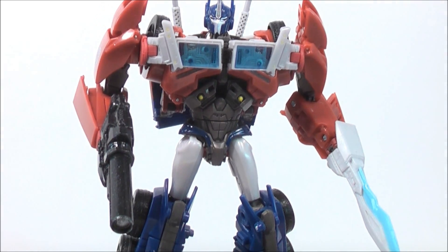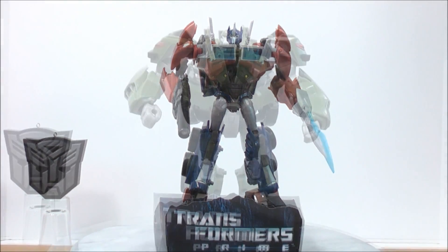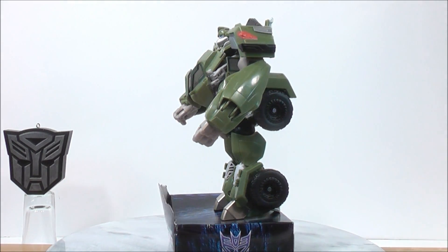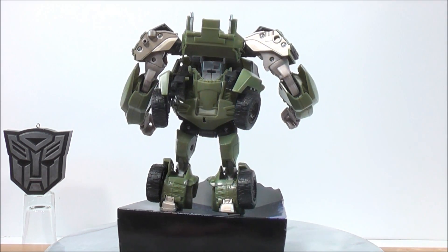Up next, we have Transformers Prime Voyager Bulkhead. I'll give you guys a full 360 and a close-up so you have a better understanding of how awesome he really looks. Another very cool figure.